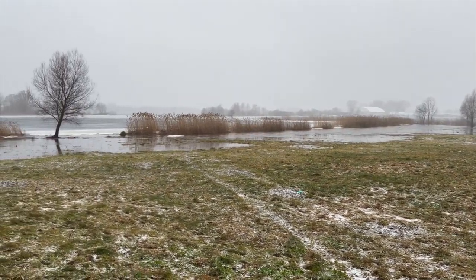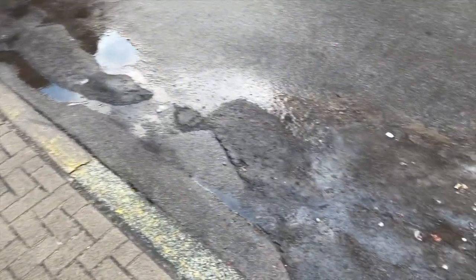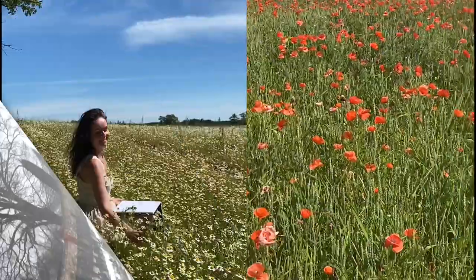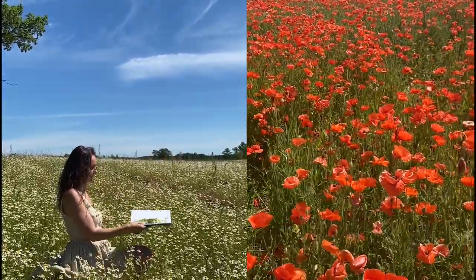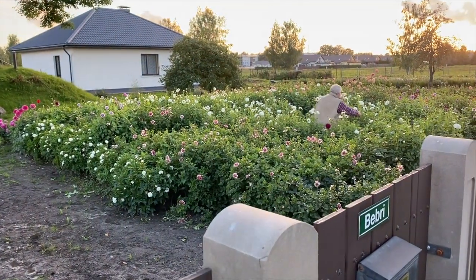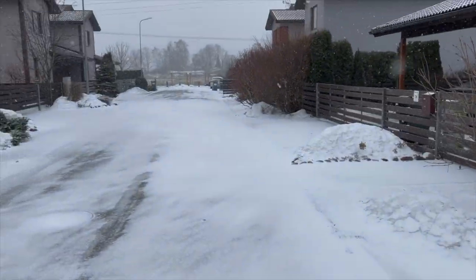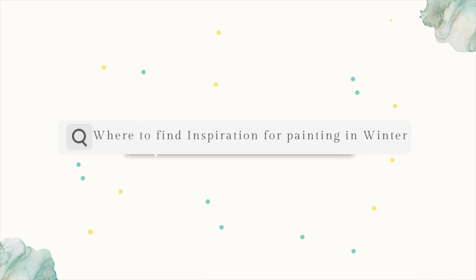So windy and cold. All colors look the same no matter where you look — everything is the same. Instead, in summer, wherever you look you can see inspiration, find some subject to paint, find colors that inspire you and just want to pick up your brush and paint. But now it is what it is — it is winter. Where to go and what to see? Where to find inspiration for painting in winter?